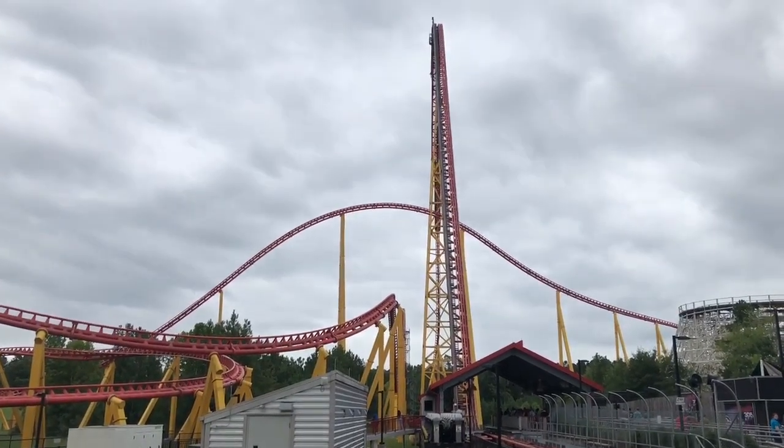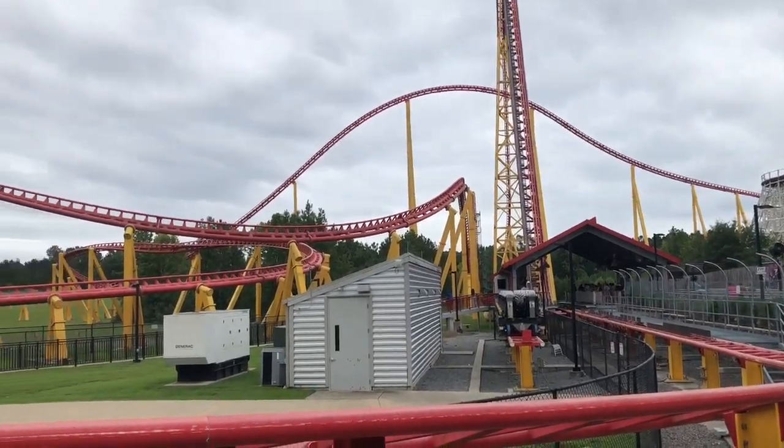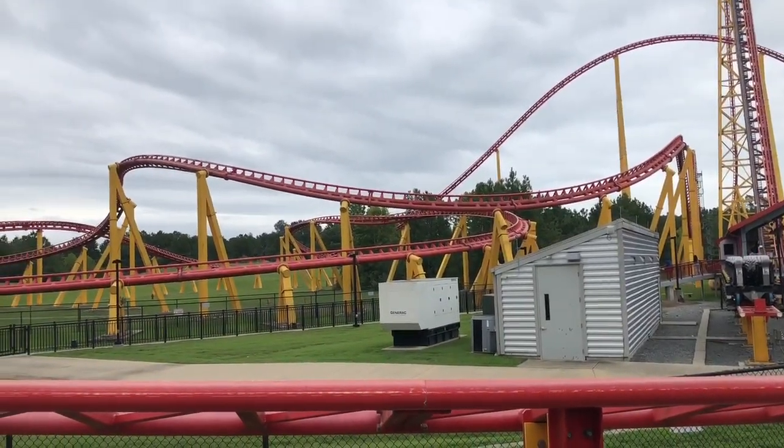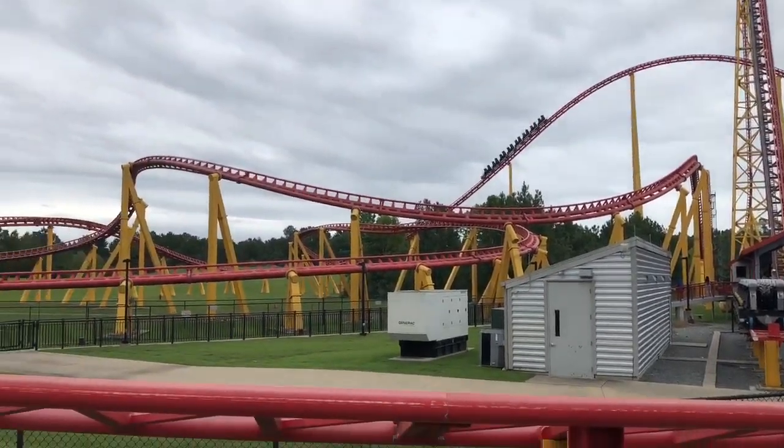Intimidator 305 is an intense giga coaster located at King's Dominion in Doswell, Virginia. Today I will be discussing why this is my number one coaster I have ever ridden and why this is definitely the most intense coaster I have ever ridden in my life.